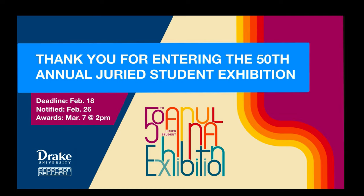Thanks again for entering. It takes a lot of courage to do this and we appreciate it. Good luck.